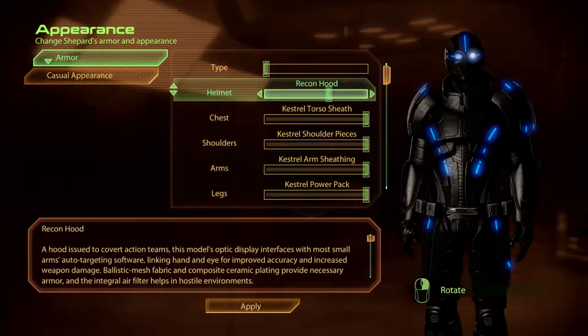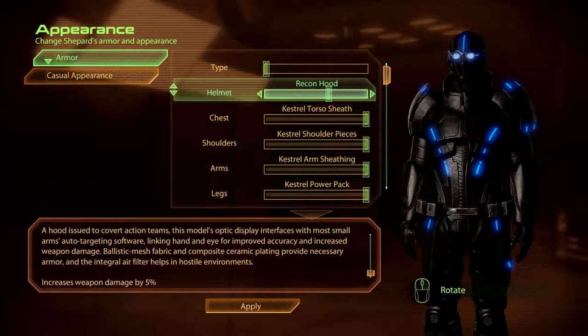The Recon HUD. A HUD issued to covert action teams. This model's optic display interfaces with most small arms auto-targeting software, linking hand and eye for improved accuracy and increased weapon damage. Ballistic mesh fabric and composite ceramic plating provide necessary armour, and the integral air filter helps in hostile environments.